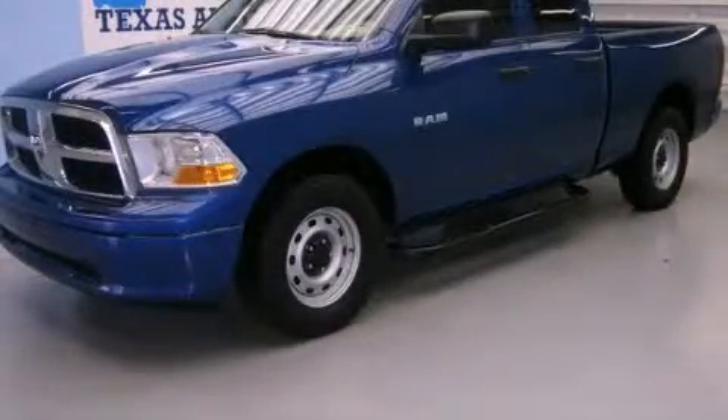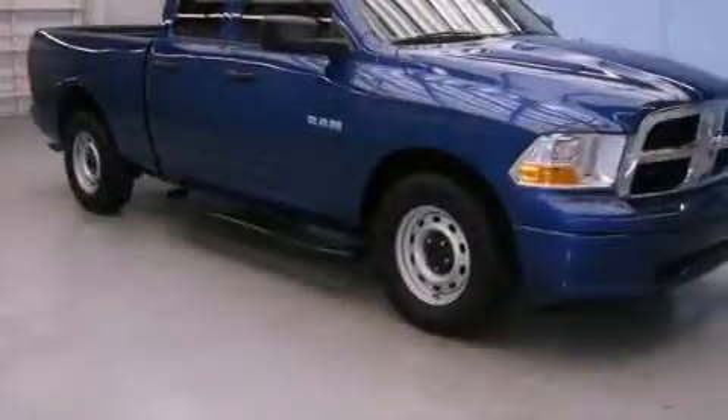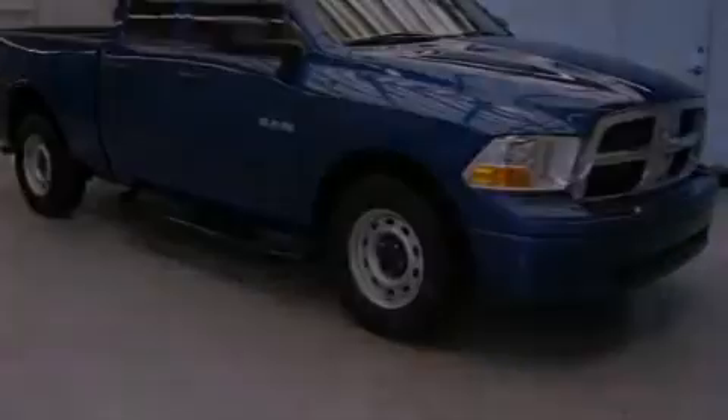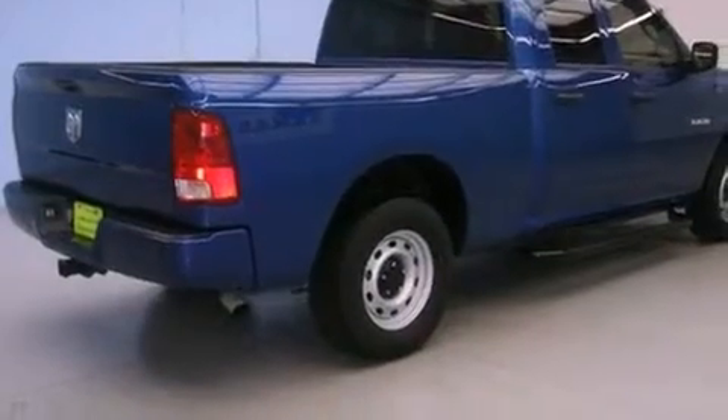This is a 2010 Dodge Ram 1500. It has the power to move what you need and the look too. It features a 3.7-liter six-cylinder engine and an automatic transmission.